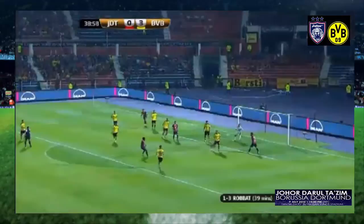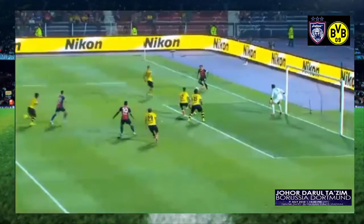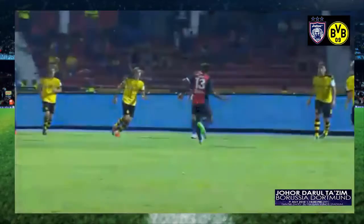Lofted for Gary Steven Robatt. Great finish past Weidenfeller, who was suitably furious about the freedom to roam that Robatt was given. And he's side-footed home — excellent technique, this lovely volley. Great moment to remember for him and the Johor fans, teed up well by Modamri-Yaya as well. It's his cross, he gets the assist.